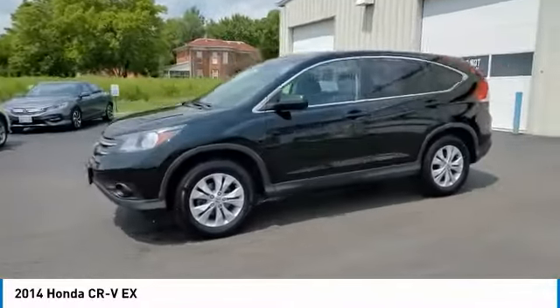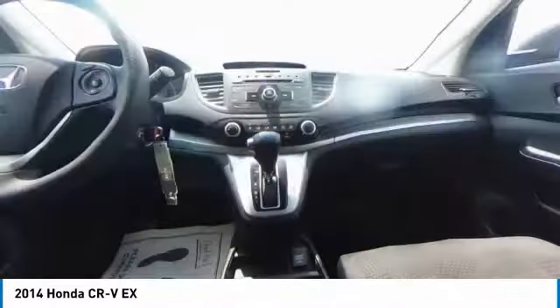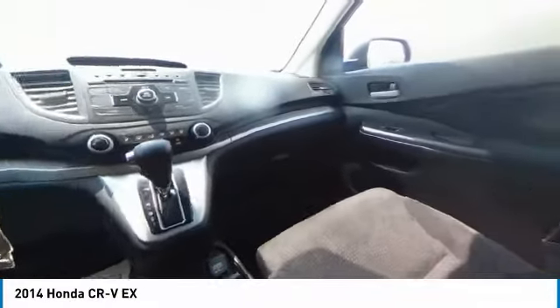This vehicle has less than 100,000 miles. Here are some of this vehicle's great options: electronic stability control, brake assist, traction control.